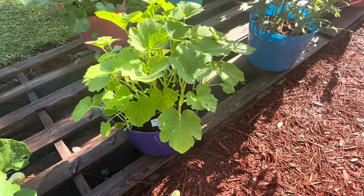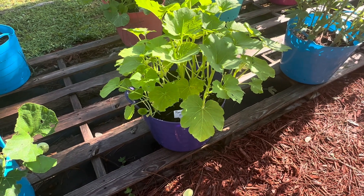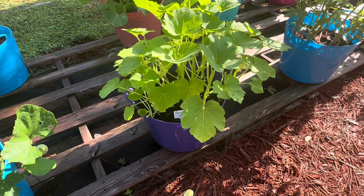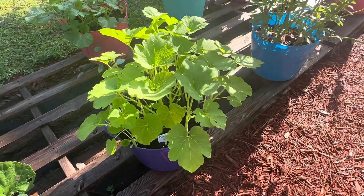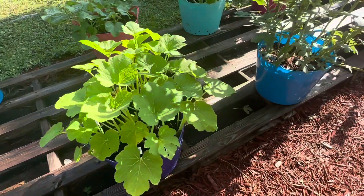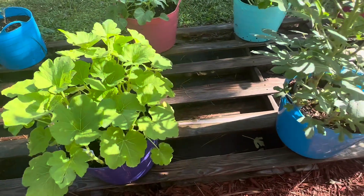Pumpkin bed? What can I say? That thing is just doing amazing. I don't really know a whole lot — I mean, I'm trying a lot of this stuff for the first time ever. So I'm no professional gardener. I'm just kind of winging it.